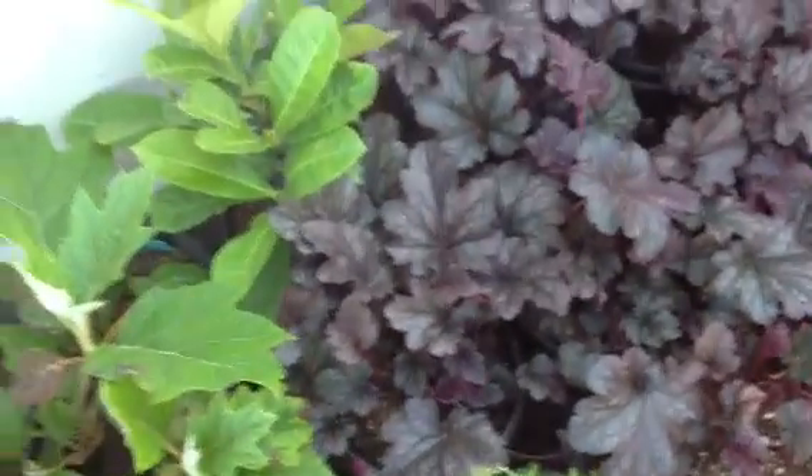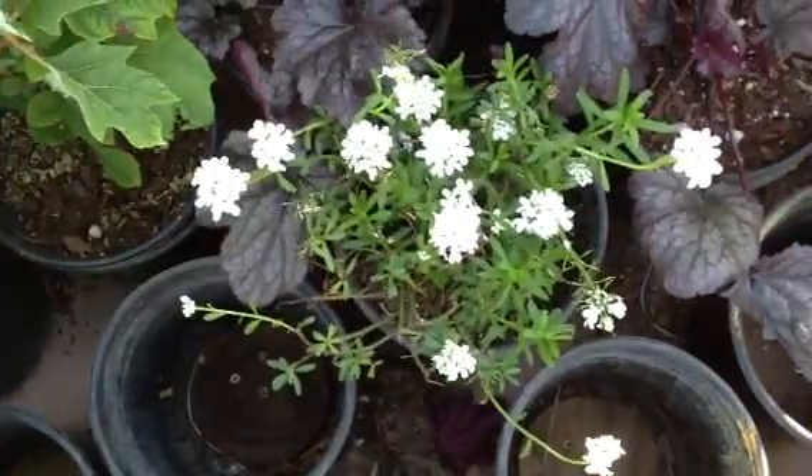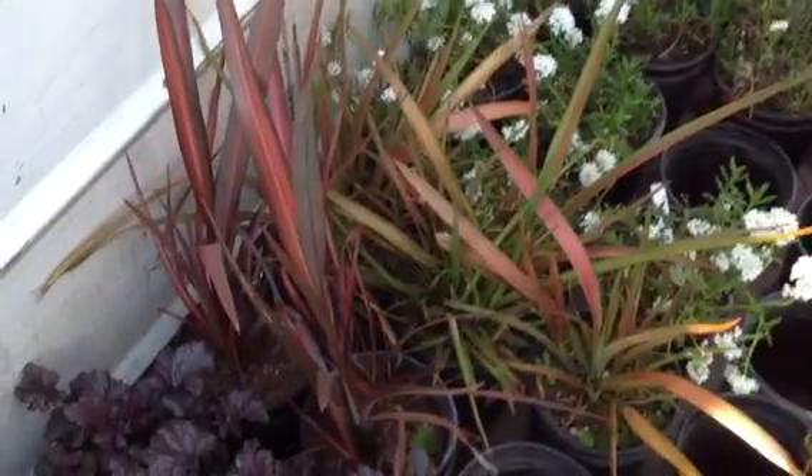Phil, tell me what these two are again. That's the hookah — the red hookah. And then the candy tough. And then the oak leaf hydrangea. And then the formium — you got your jester and your rainbow warrior.